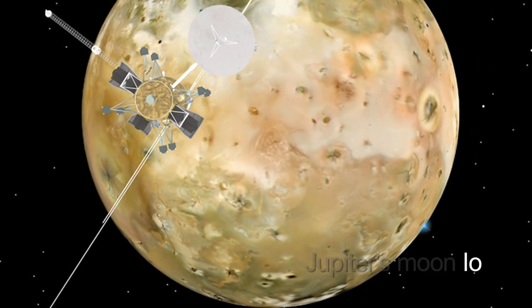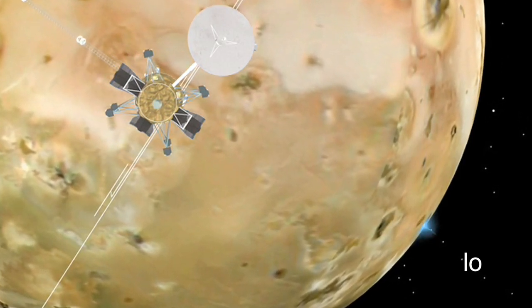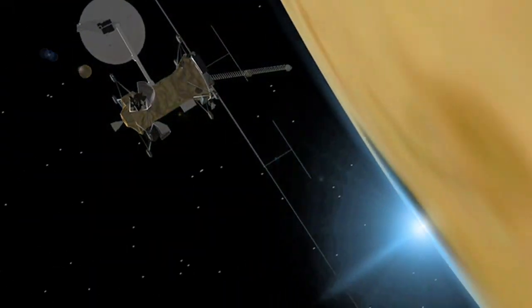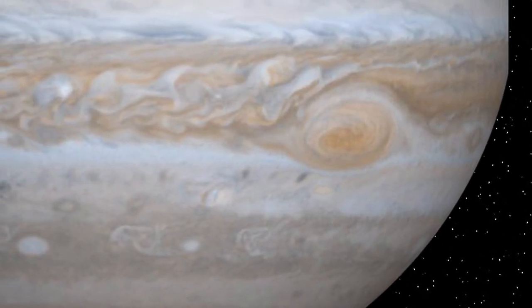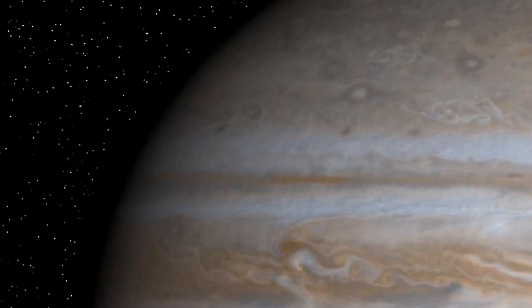The Europa spacecraft will make three or four close flybys of Io, the most volcanically active world in our solar system. In fact, we might even be able to fly through one of these volcanic plumes and sample the material that's spewing out. And we're not going to forget Jupiter either — we're going to be able to make observations of Jupiter and its rings as we orbit for about two years.